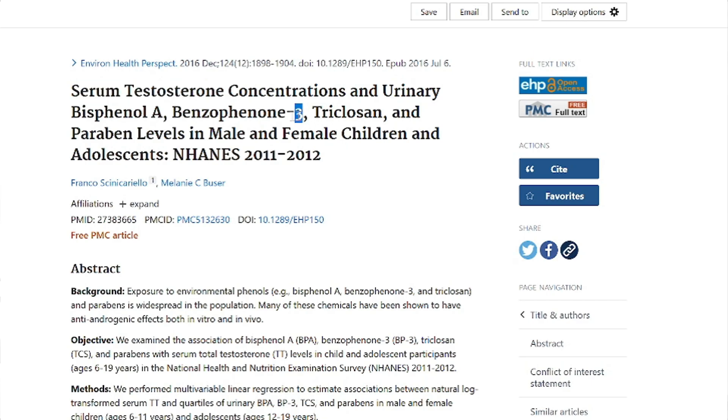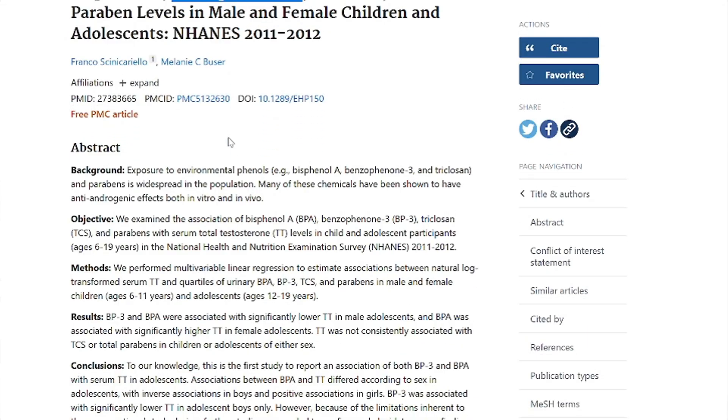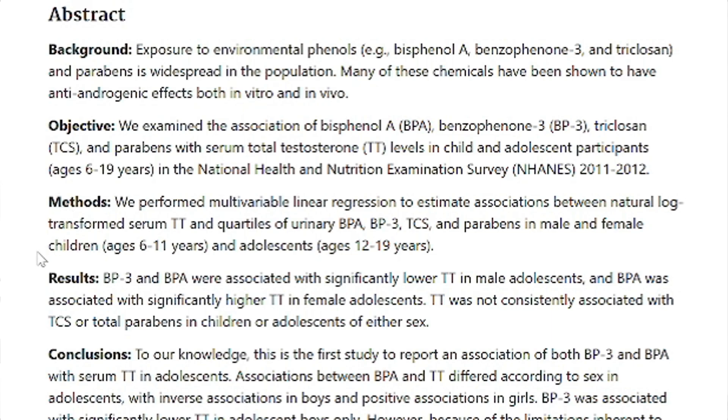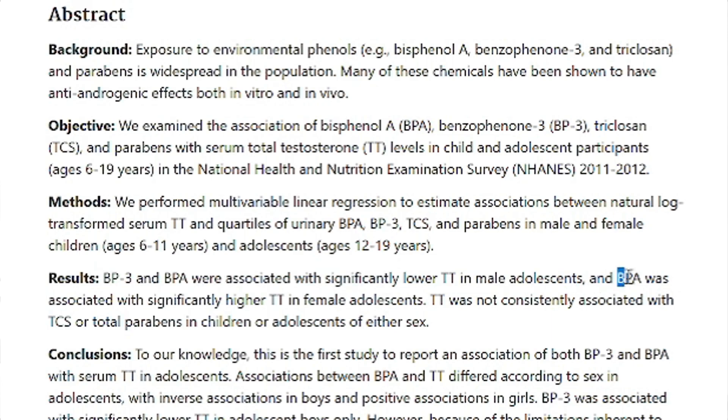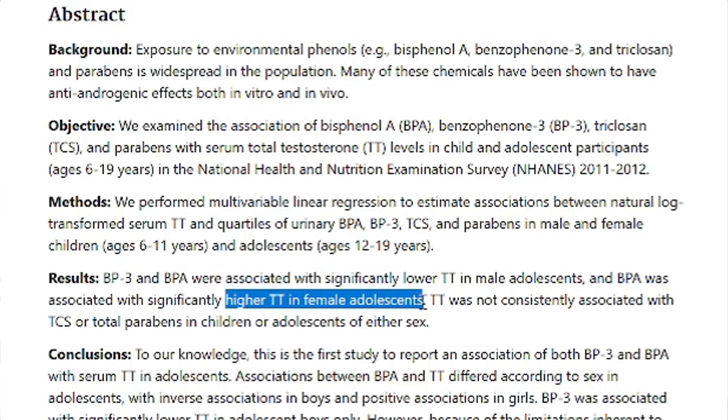Let's look at testosterone. There's clearly a difference in total testosterone between men and women. What do we find? BP3 — benzophenone-3, also called oxybenzone — and BPA are associated with lower total testosterone in male adolescents, teenagers. We're disrupting teenager sex hormones at a very fragile time. But not only that, BPA also increased testosterone in female teenage girls. So we're completely flipping the sex hormones. Talk about gender dysmorphia at a biological level — here it is.